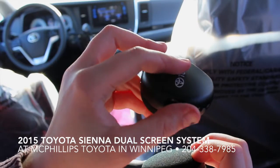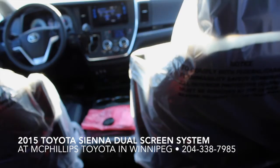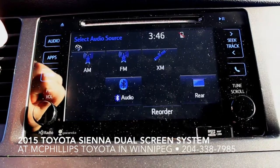Two people can be listening to two completely different things without interfering with each other's choices. You can control the volume for the headphones with this little dial here, and if you want, you can also have the audio coming through the stereo system of the vehicle.